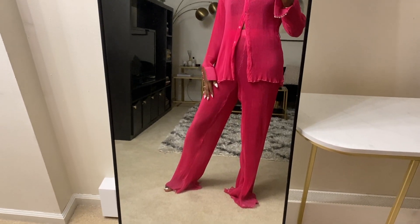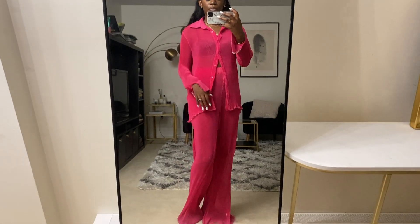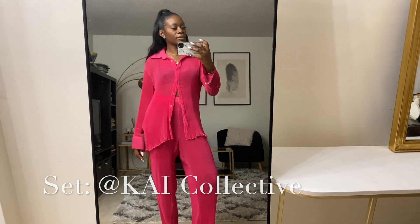I like to film lookbooks and outfit of the day content in my living room, so today I'm working on content for Instagram Reels and YouTube all at the same time. I do this by filming both vertically and horizontally, which helps me maximize my filming time and avoid having to get dressed all over again. Isn't this set cute? It's from Kai Collective and it's literally one of my favorite matching sets.